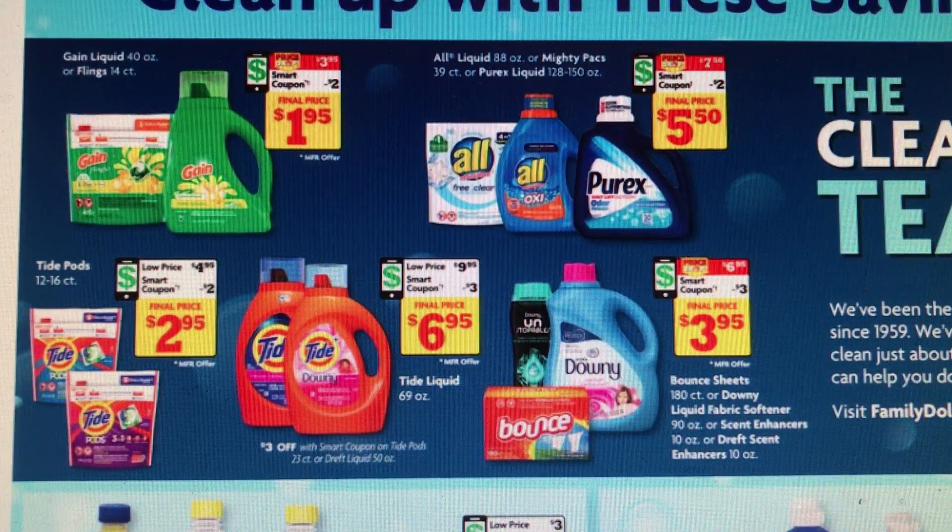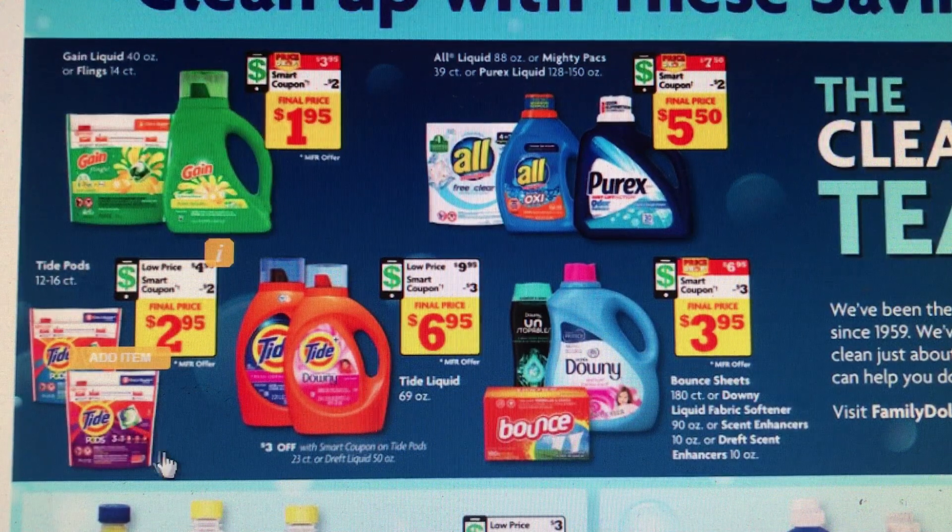Good morning everybody, we're just going over the coupons really quick for the week of July 19th through July 25th. Before we get started I want to go over the Family Dollar ad — the Gain detergent and the Flings will be $3.95 this week, so make sure you use those two dollar coupons and take advantage of that sale. The Tide pods are $4.95 all the time, so make sure we pick those items up.